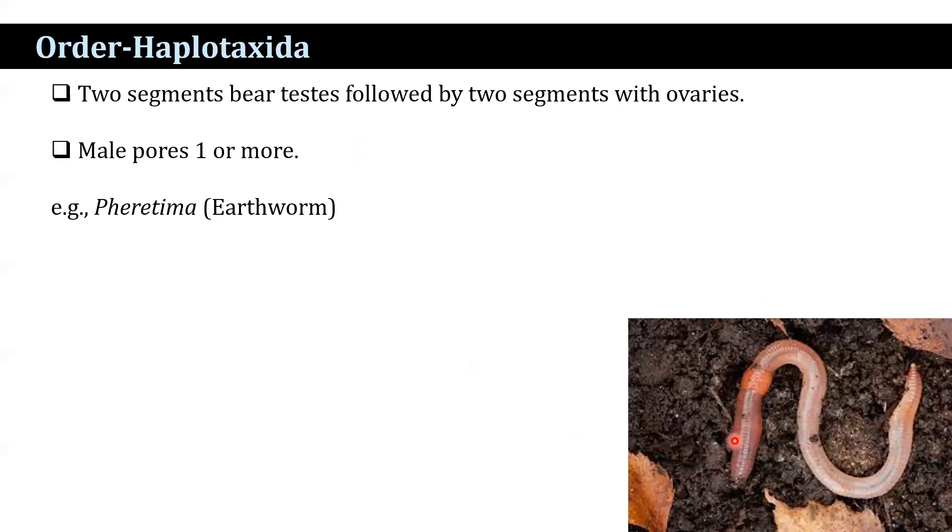Order Haplotaxida: two segments with testes followed by two segments with ovaries; male pores are one or more. A common example is the earthworm, with the scientific name Pheretima.